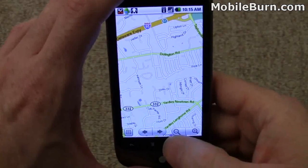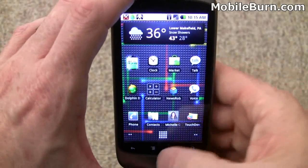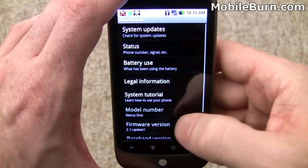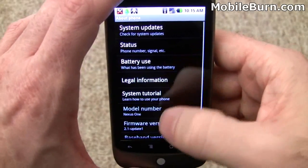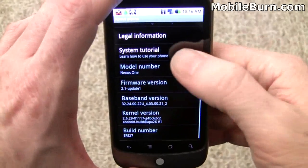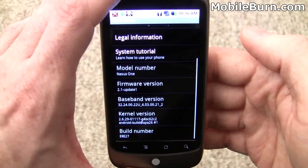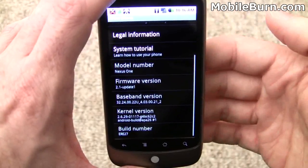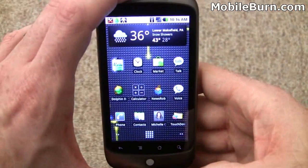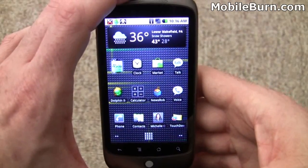So there you have it. I'm sure there are a number of other updates and small tweaks that have been made to the system with Update 1. I'll just show you the status information here — you can see 2.1 Update 1. There's probably a bunch of other things that have changed. I haven't really had a chance to read up on it; I just got this and this is the first thing I'm doing in the morning. So again, that's a look at Update 1 for the Google Nexus One Android smartphone. I'm Michael Orle for MobileBurn.com and AndroidAuthority.com.